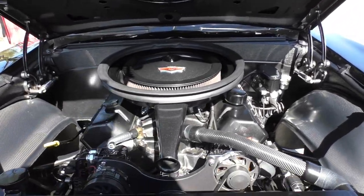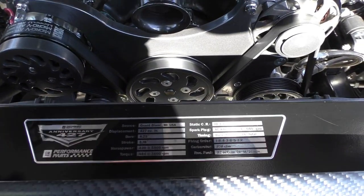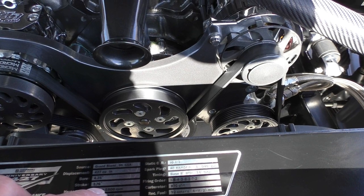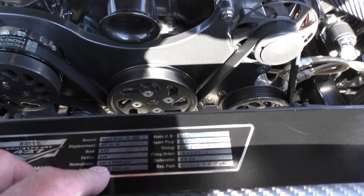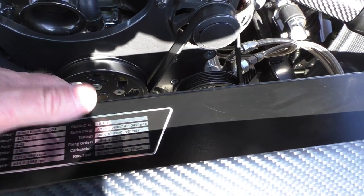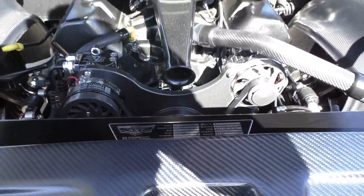Like we talked about, it's a 427 cubic inch engine — that's the decal from the factory. It was built in Grand Blanc, Michigan. Bore and stroke is 4.25 inches. It puts out 430 horsepower at 5,800 RPMs and 444 foot-pounds of torque at 3,800 RPMs, with a 10-to-1 compression ratio. GM recommends running it on 92 octane fuel.